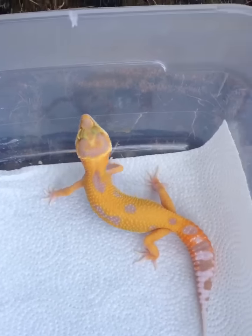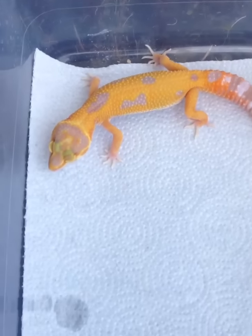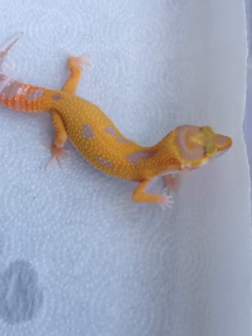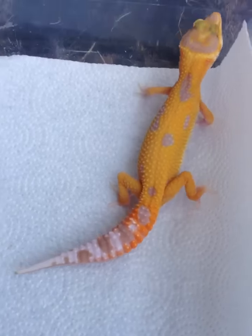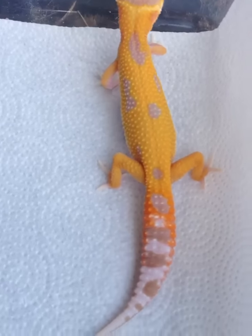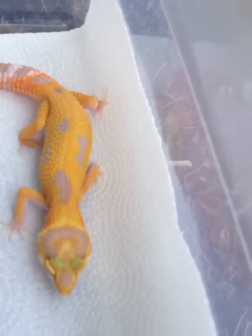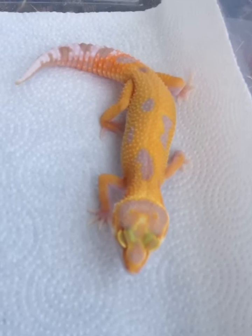Look at that — that is nice. This is one of my offspring. This is a Sun Glow, 100% Het for Raptor, down off of JMG and Ron Trumper's bloodlines. As you can see, the rich orange that I'm producing with this Sun Glow line I'm working with.